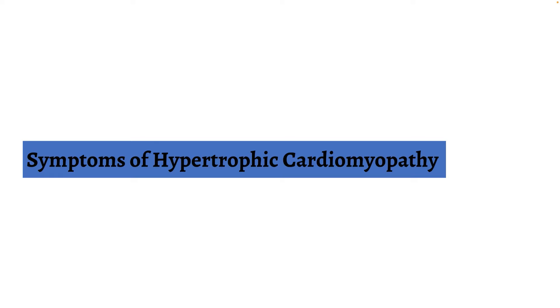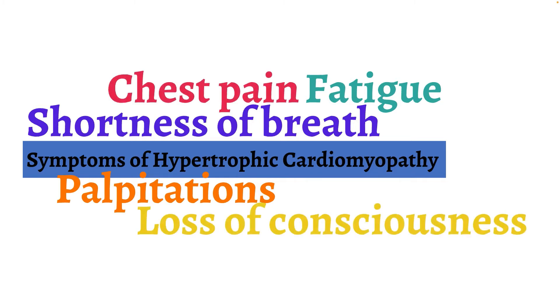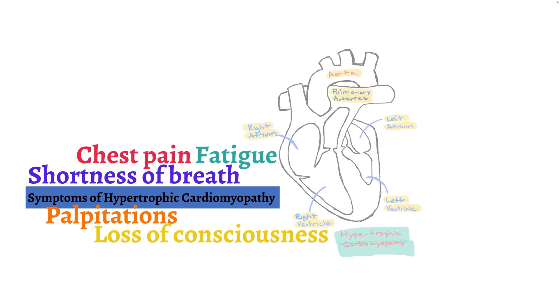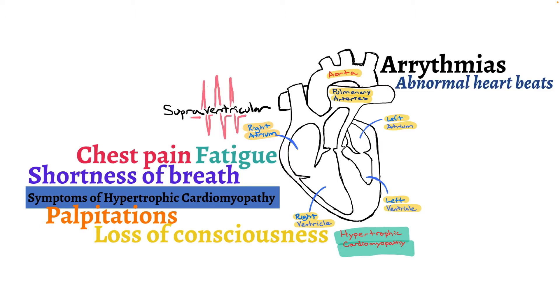Symptoms of hypertrophic cardiomyopathy include fatigue, shortness of breath, palpitations, chest pain, and can even cause someone to lose consciousness. The reason HCM is so important is that it increases the risk of arrhythmias or abnormal heartbeats. These arrhythmias can arise from the top of the heart — called supraventricular arrhythmias — or from the bottom of the heart, called ventricular arrhythmias. Due to the increased risk of arrhythmias, there is a significant increase in the risk of sudden death with HCM.